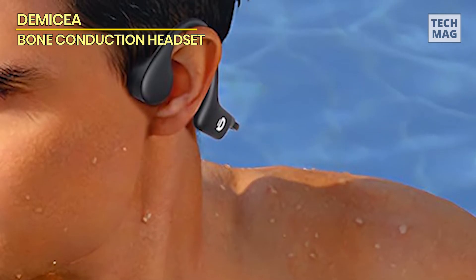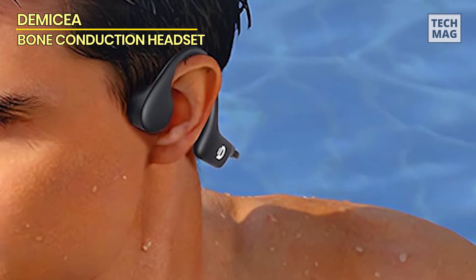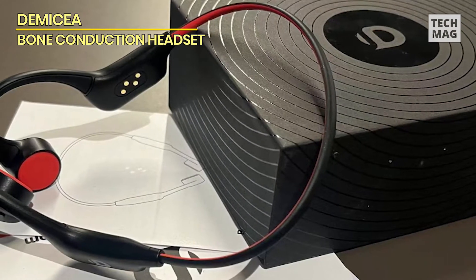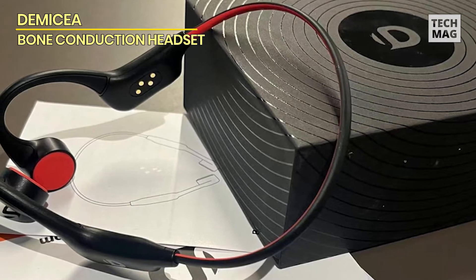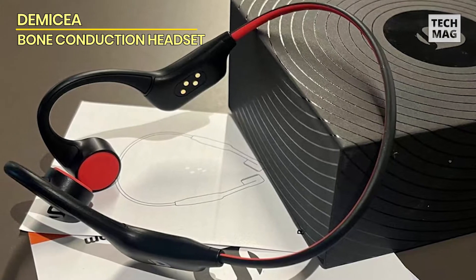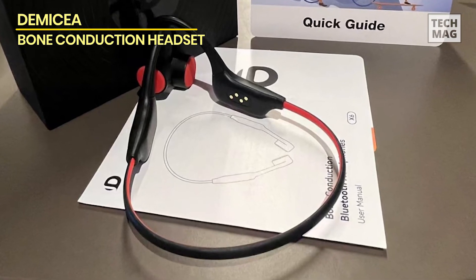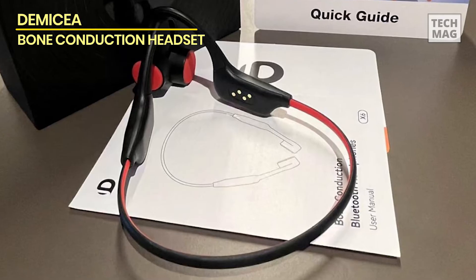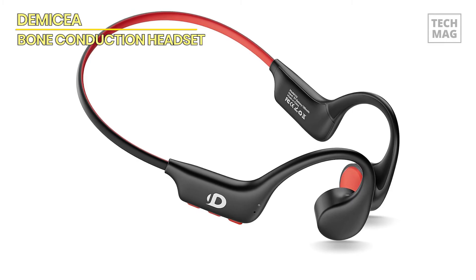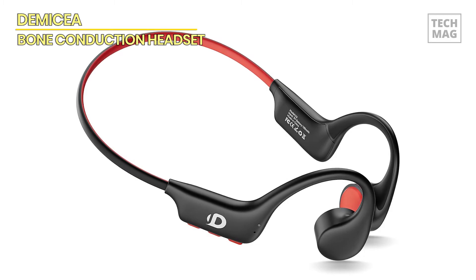Rated IP68 for sweat and water resistance, it can endure strenuous workouts and swimming sessions, giving it a trusted partner for any exercise program. The open-ear design not only improves situational awareness, but it also provides a comfortable and secure fit that stays in place throughout even the most strenuous activity. The long battery life of up to 10 hours gives you plenty of time to enjoy your music and exercises without interruption, and its rapid charging functionality allows you to resume your activities quickly, even if your battery is running low.